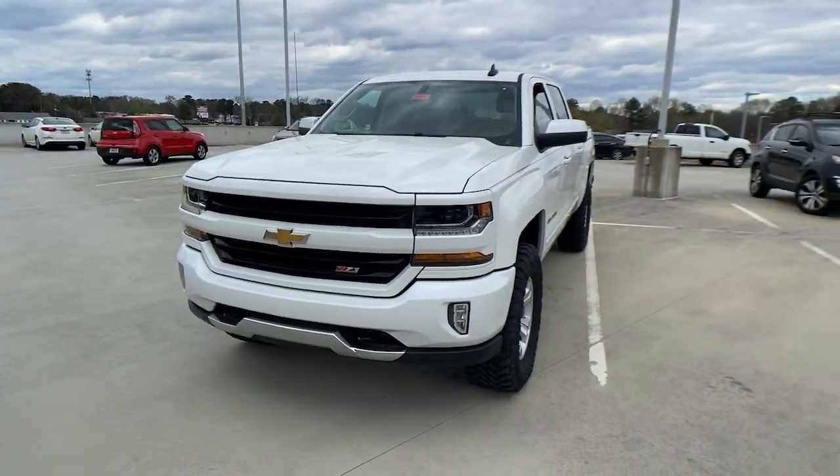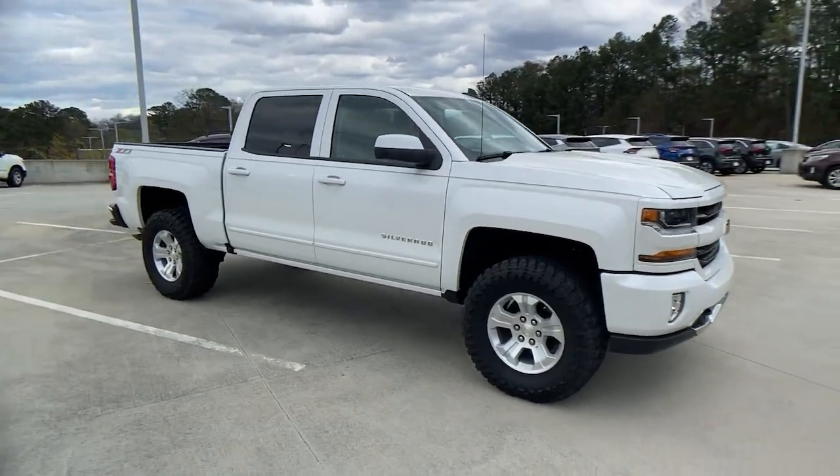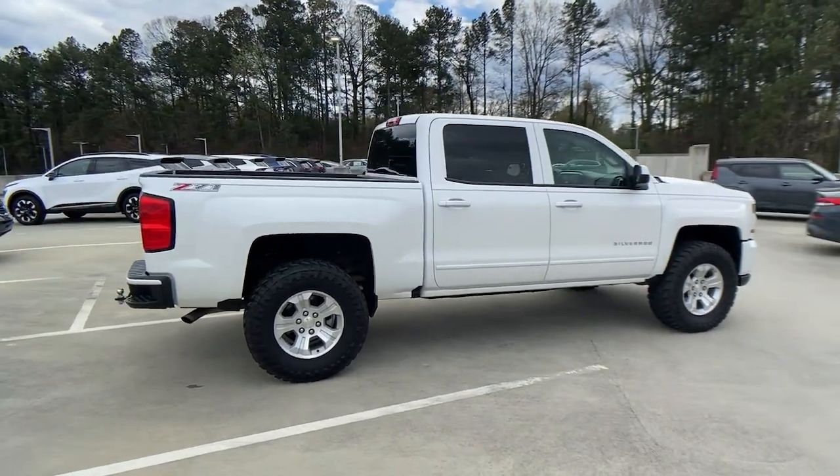Introducing the 2017 Chevrolet Silverado 1500. This vehicle still has fewer than 70,000 miles on the clock, so it won't last long.